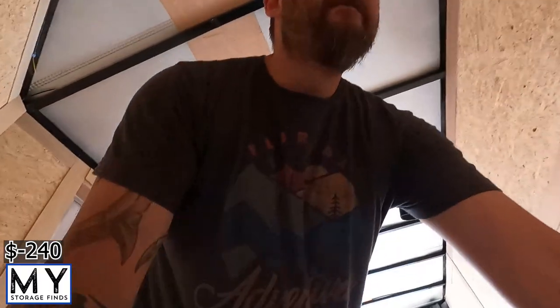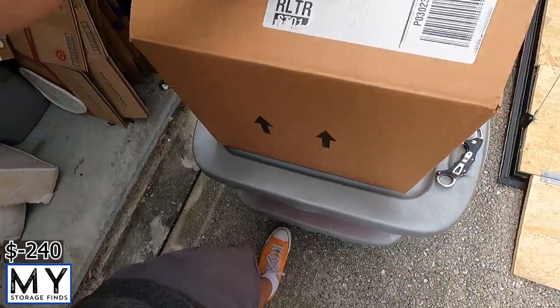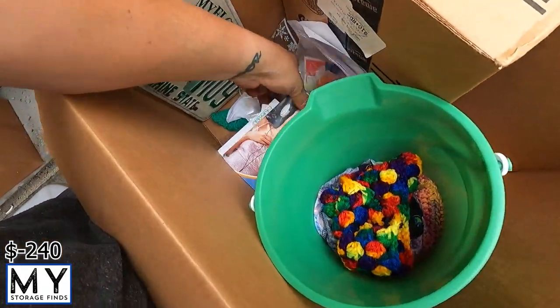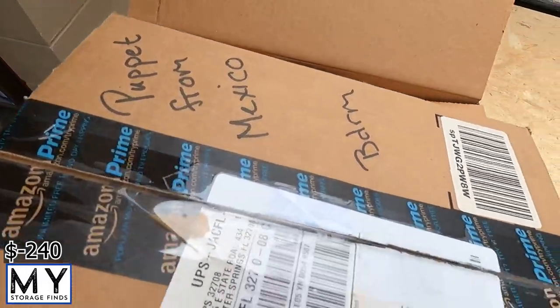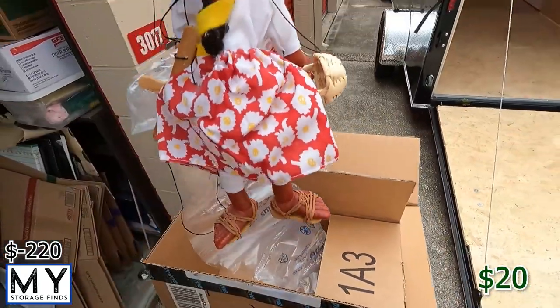Really digging this trailer — it'll be nice to be able to take stuff without getting caught in the rain. Alright, next box just says 'miscellaneous' so it could be anything. Opening it up there's a license plate, a bucket with some random things in it, and there's a little box with a puppet from Mexico. It's pretty neat.